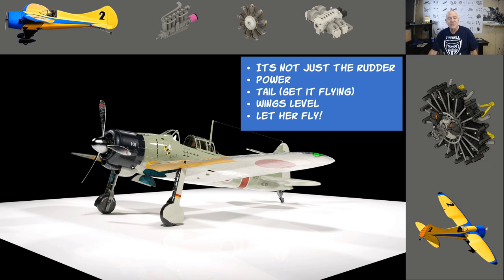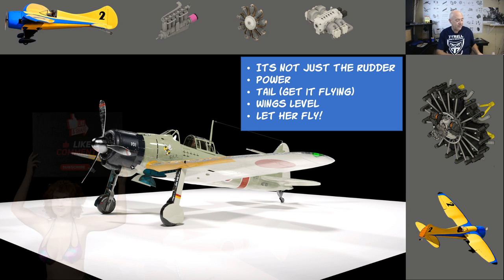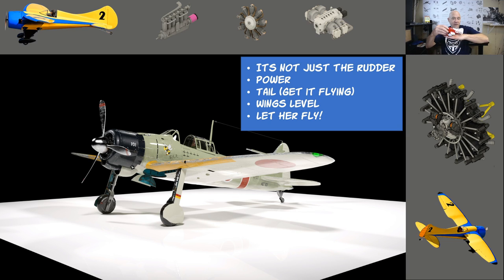Landings take just about as long to master as takeoffs. One key difference: on a tricycle gear you rotate to get the airplane in the air, but on a tail dragger you're already rotated — so be really careful about that.